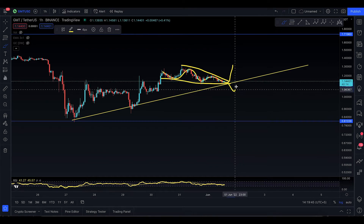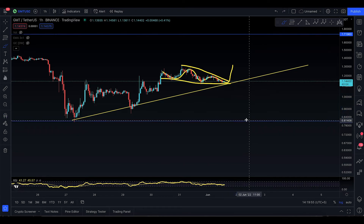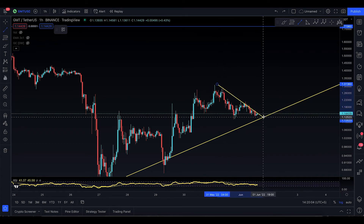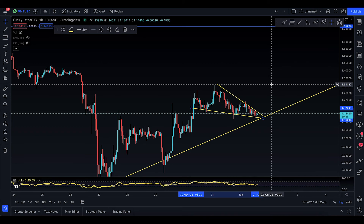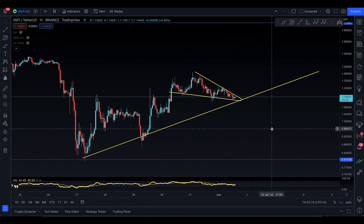Now, if you start to lose this trend line and backtest and fail, there's a good chance you come down to $0.9 and potentially $0.8 — though I don't really expect that to happen. What I expect is this becomes a falling wedge that you break out of. You break out, come to the trend line, and then push to the $1.3 level. Best of luck, be careful, tread carefully out there — and I'll see you at the next one.